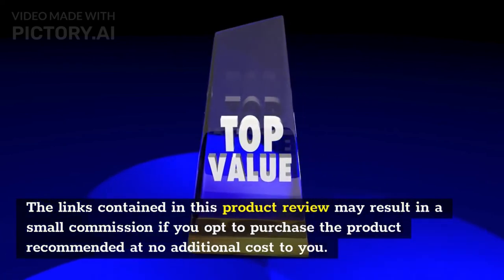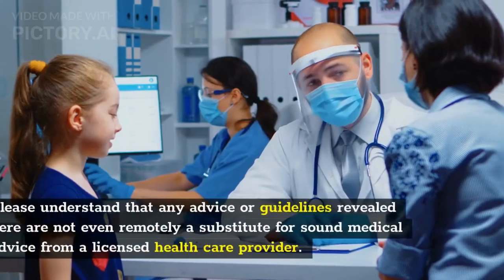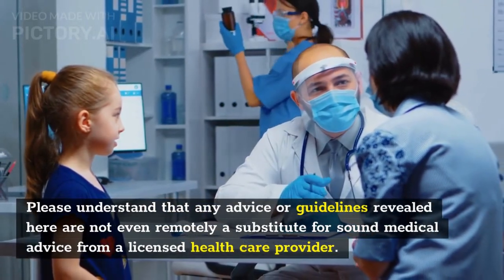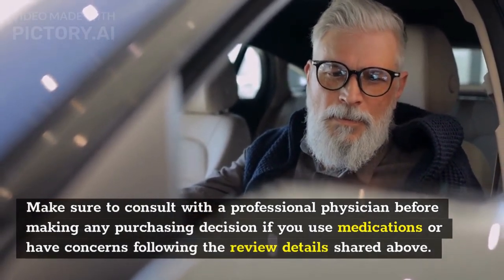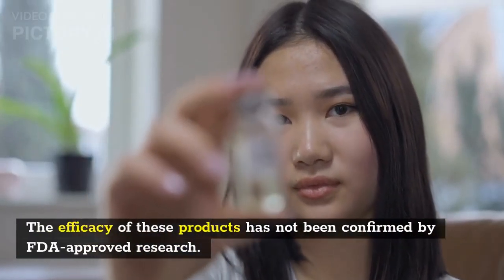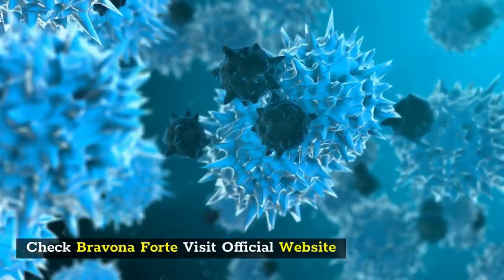Affiliate disclosure: The links contained in this product review may result in a small commission if you opt to purchase the product recommended, at no additional cost to you. This goes towards supporting our research and editorial team. Disclaimer: Any advice or guidelines revealed here are not a substitute for sound medical advice from a licensed healthcare provider. Consult a professional physician before making any purchasing decision. Individual results may vary. These statements have not been evaluated by the FDA. These products are not intended to diagnose, treat, cure, or prevent any disease.